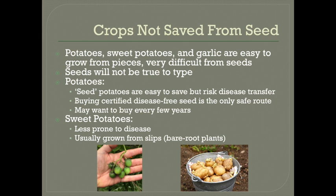And then there are a few crops that are not usually grown from seeds, particularly potatoes, sweet potatoes, and garlic. This is because these crops are very easy to grow from pieces and very difficult to grow from seeds. And even if you are able to grow them from seeds, they will not grow true to type. So instead we use asexual propagation — basically cloning. Potatoes do produce seeds, but it's rare that you'd see them because many modern varieties are now sterile. When they are produced, the seeds come in fruits that look kind of like green cherry tomatoes, but these are toxic.